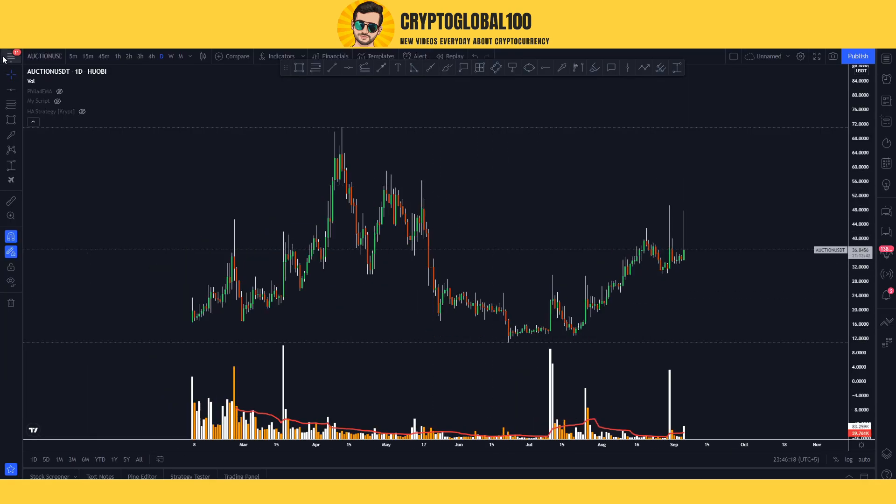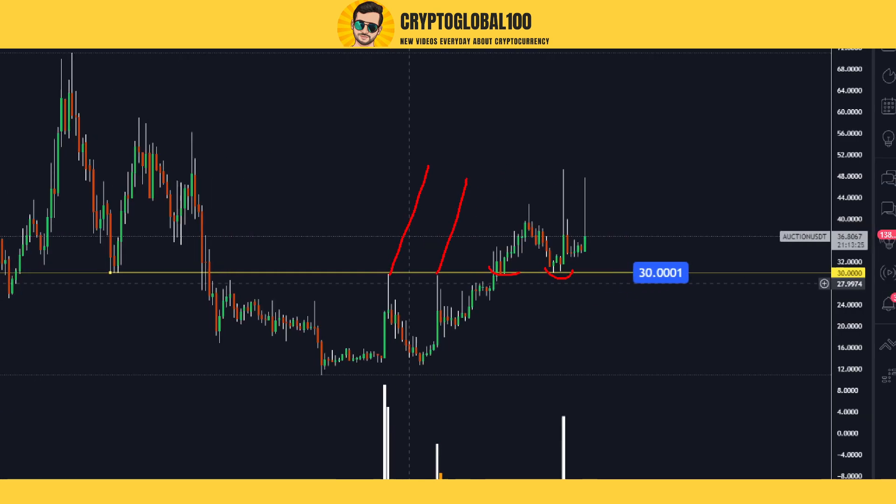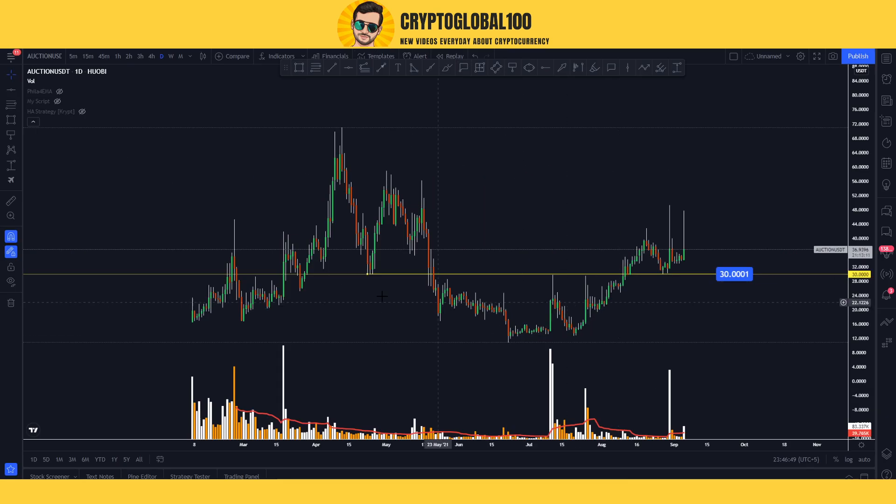Let's head over to TradingView for the price analysis. Here is the daily chart. I'm going to draw the levels as usual and find all the swing lows and swing highs. The first strong support level is at $30. You can see it acted as resistance here one, two, then a breakout, and then a retest — so $30 is a strong support level for Bounce token.